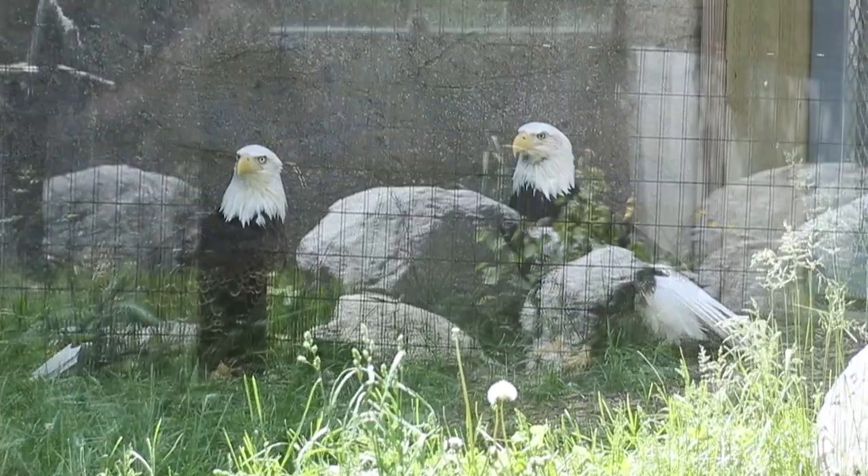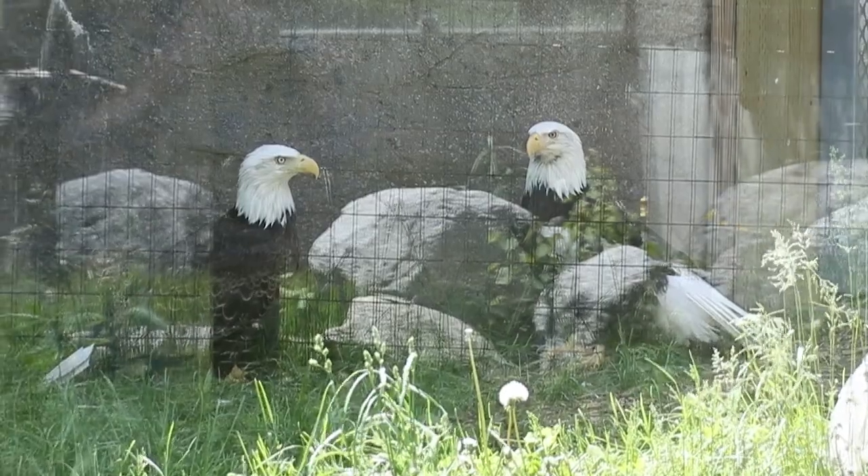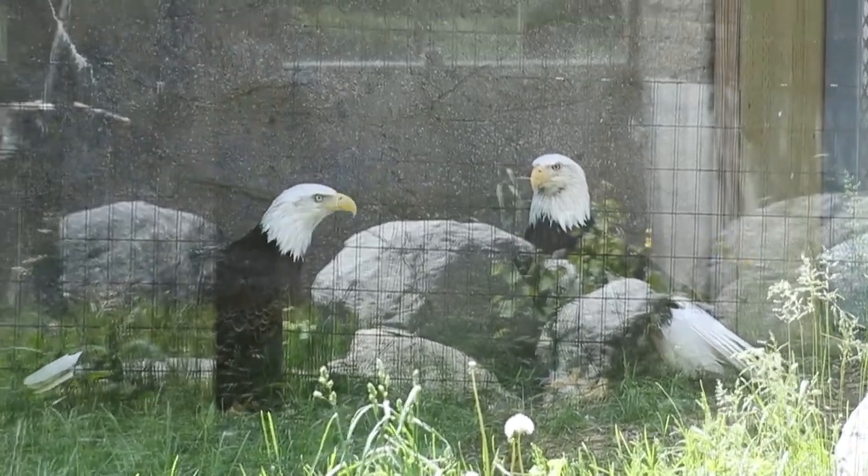Hey guys, Jeff the Nature Guy. Beautiful sunny day here at Zoo Montana. I want to talk about two birds I've mentioned before, however this is a great time of year to remind you about them. Over here on my left side we've got bald eagles and over here on my right side we've got turkey vultures.